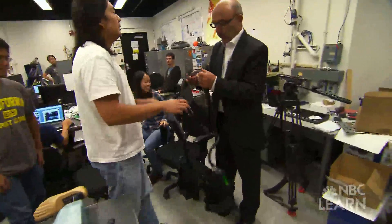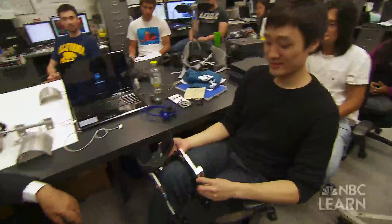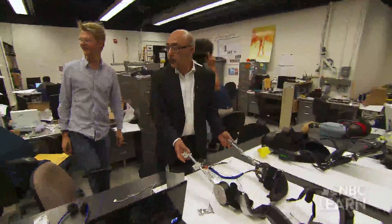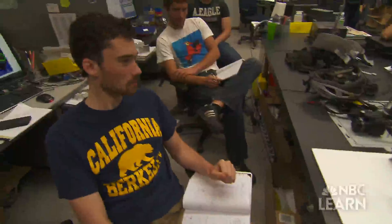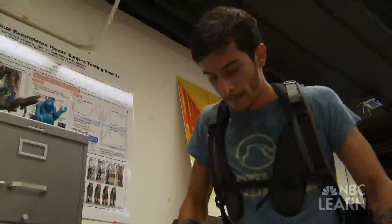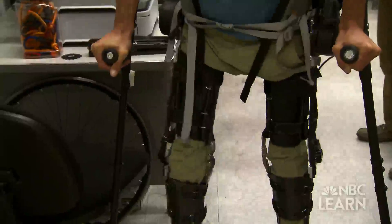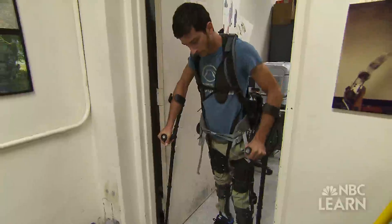Dr. Hamayun Kazarouni, or Kaz as his friends call him, is an NSF-funded robotics engineer with more than 40 patents to his name. His research on exoskeletons relies on more than just ingenuity and engineering expertise. It's also an example of how inspiration can play a part in the innovation process — the simple desire to help other humans.